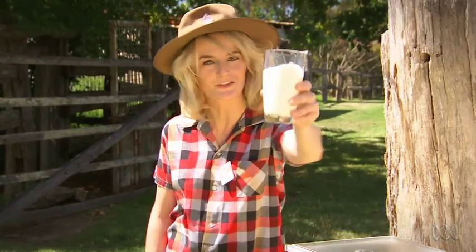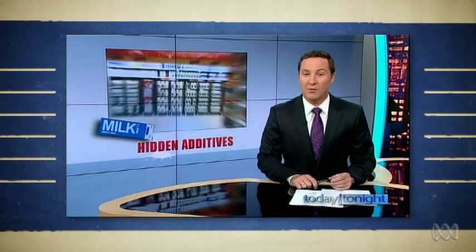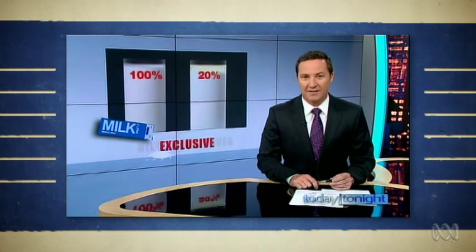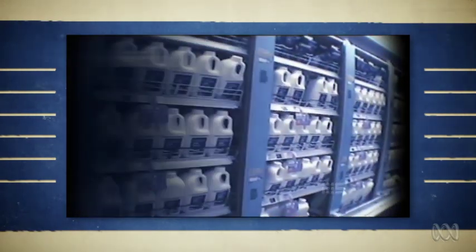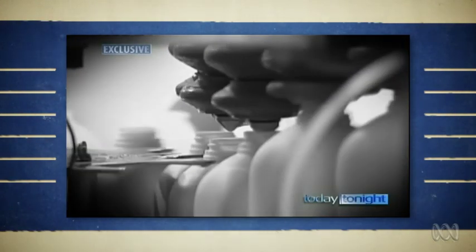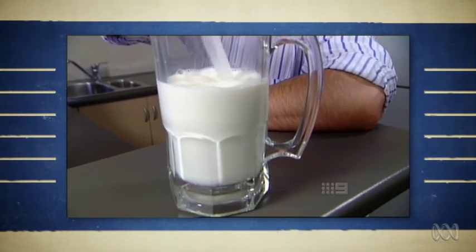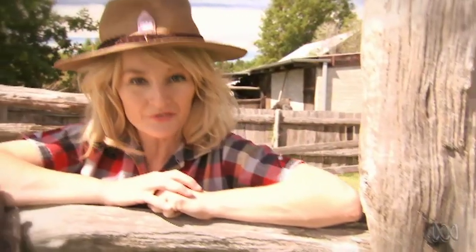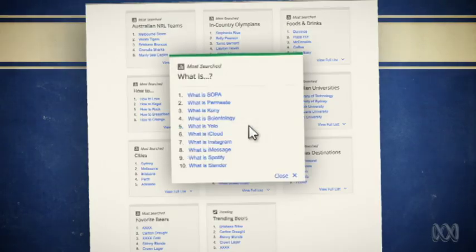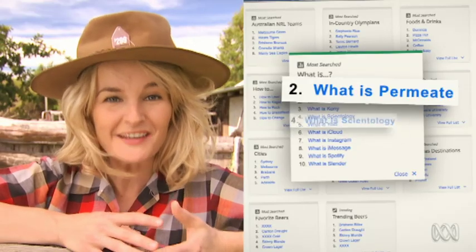And when there's bullshit in Australia's information supply, you gotta go straight to the source. It's the secret the dairy industry's been keeping from us — a widespread industry practice where additives are being used in our major brands. The major companies that process milk are adding a watery substance called permeate. By the end of last year, the second most googled 'what is' question in Australia was about permeate.